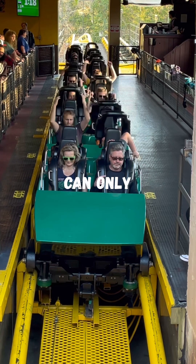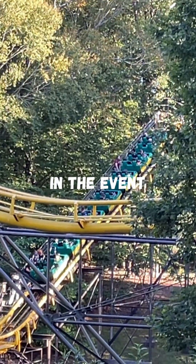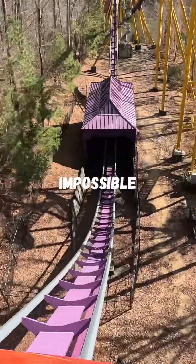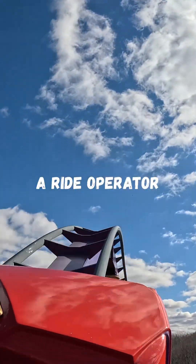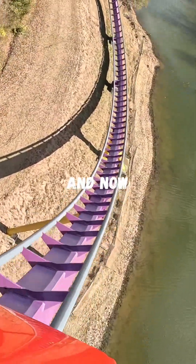Additionally, restraints can only be opened automatically in the station, or manually by the ride operator in the event of an evacuation. Furthermore, it is absolutely impossible that a restraint would fail to keep a rider in place during the ride layout, unless a ride operator negligently failed to enforce safety measures or check the restraint. And now you know that.